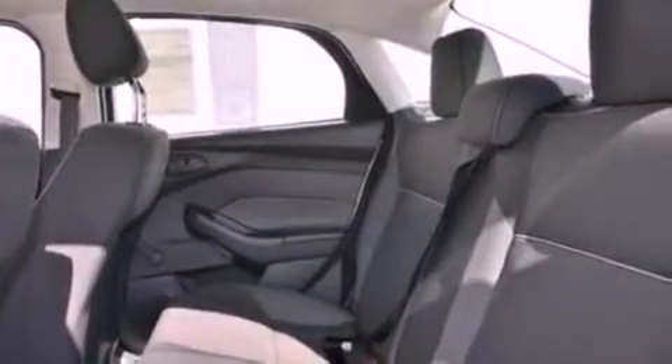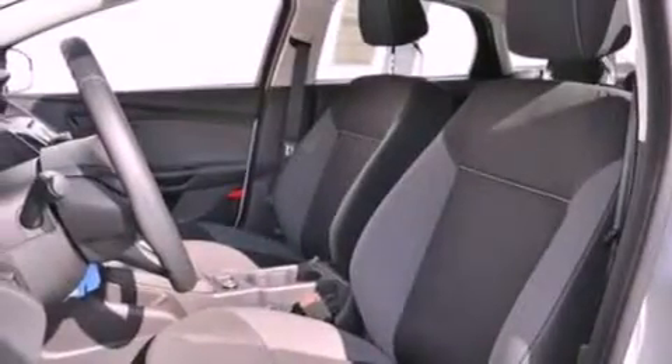A passenger side vanity mirror, privacy glass, dusk sensing headlights, full power accessories, and a rear spoiler.